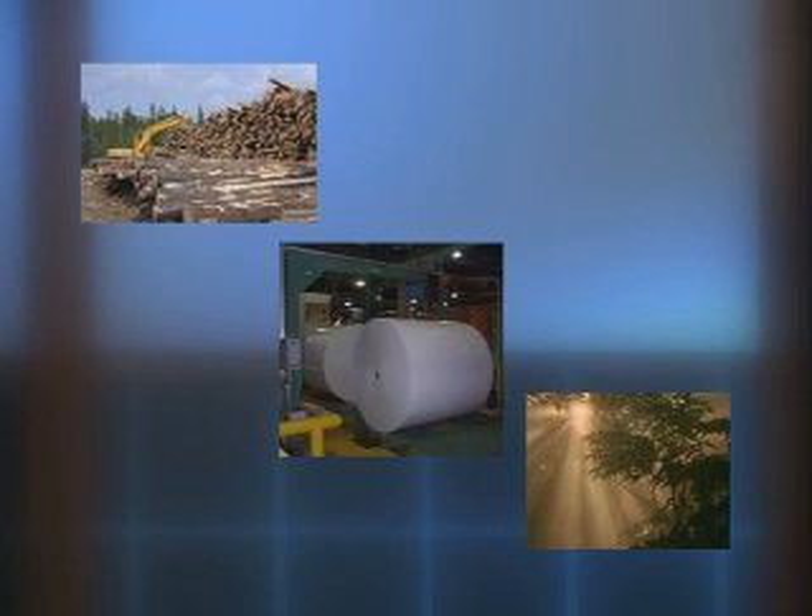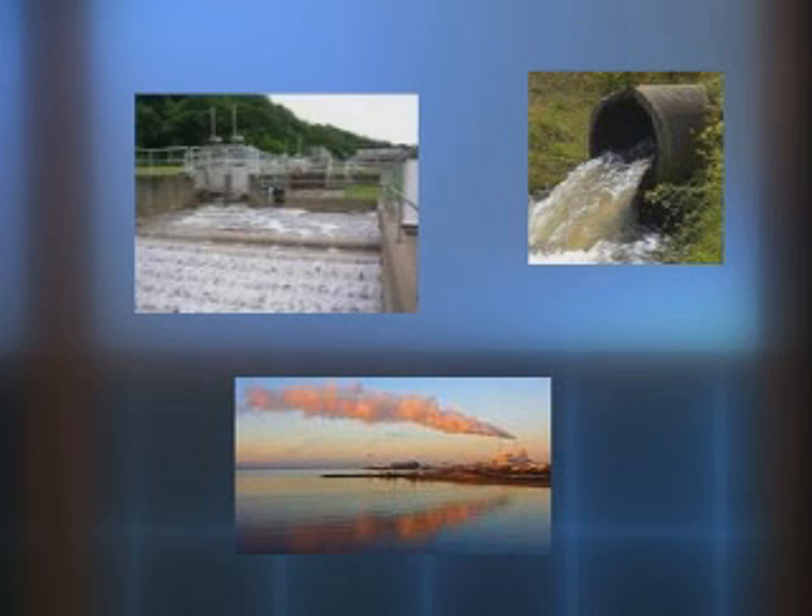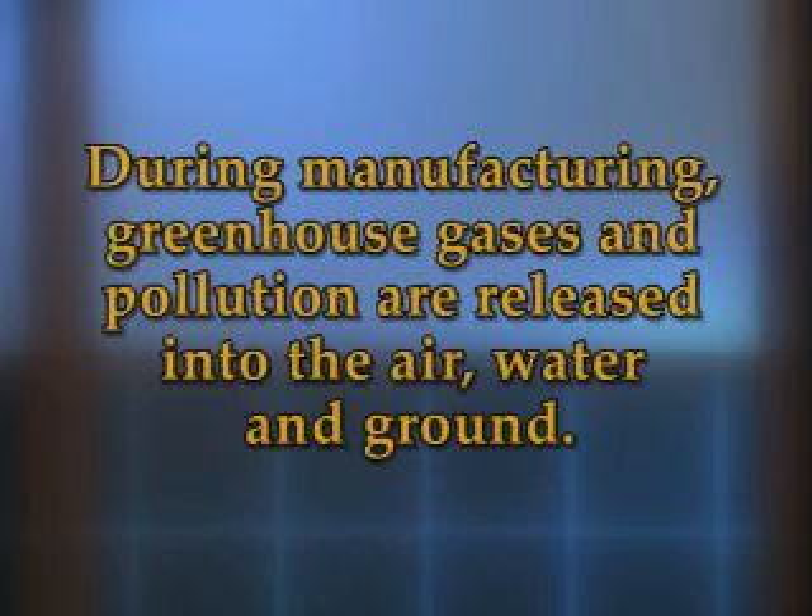Paper production is an energy-intensive process that utilizes many natural resources. Most paper comes from trees. Eighty percent of the world's ancient forests are now gone, much of it used for making paper. Paper manufacturing uses enormous amounts of water and requires the burning of fossil fuels. An average paper mill uses 10 million gallons of water each day. During manufacturing, greenhouse gases and pollution are released into the air, water, and ground.